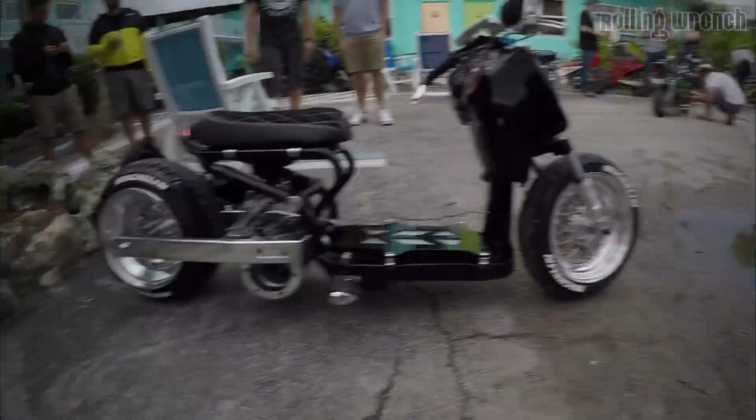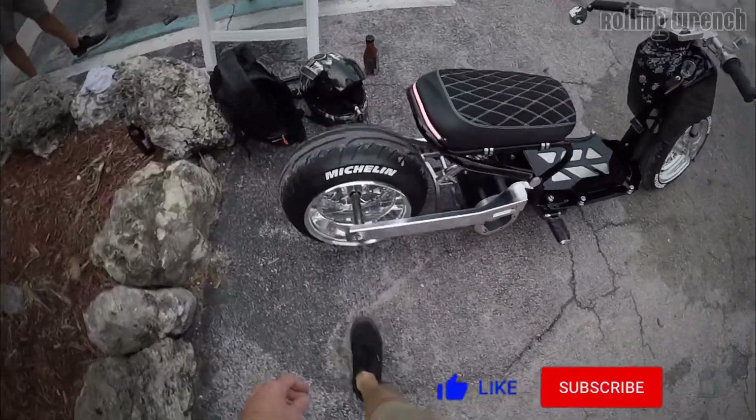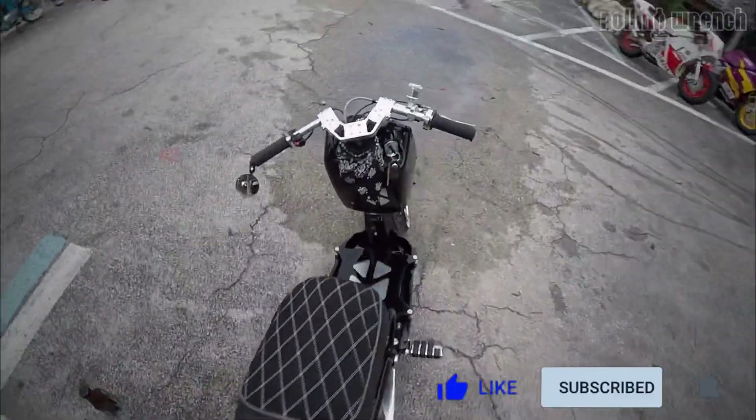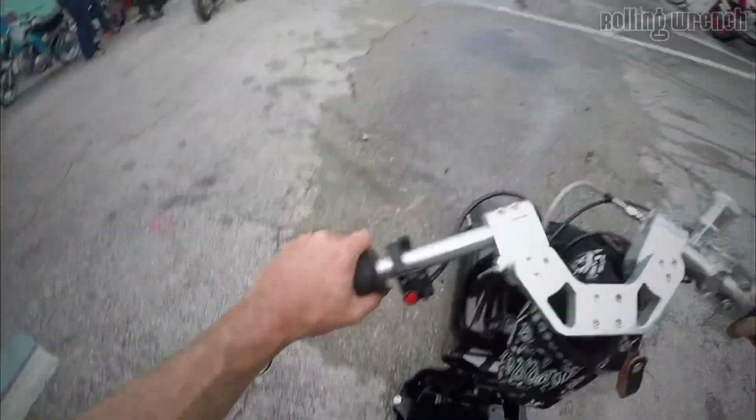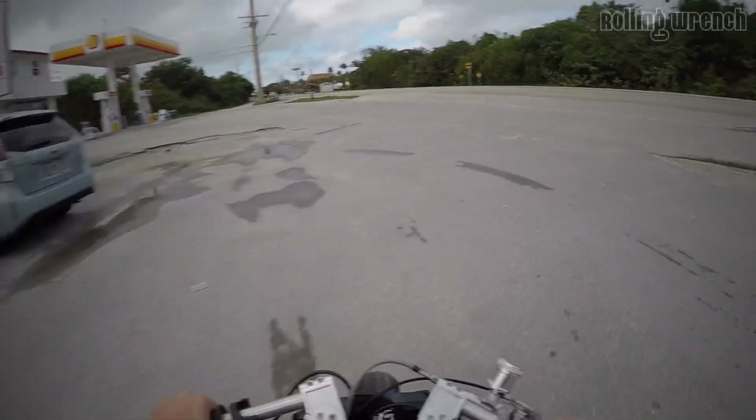Here it is, ladies and gentlemen — sweet Jesus, look at this thing. Time to ride this sucker. This reminds me of my Zero — super quiet.